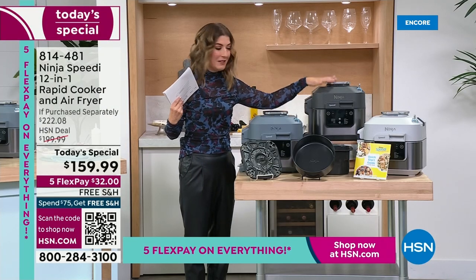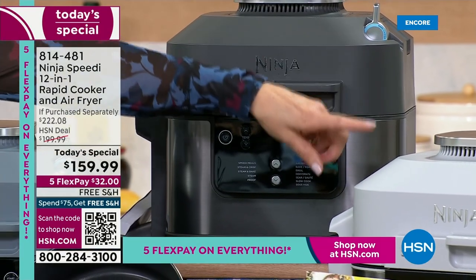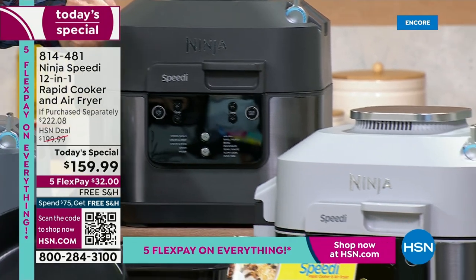You can also pick Charcoal — that's going to be another classic, sort of that deep, dark charcoal gray. We also have a very light gray — it's almost like a smoke color.